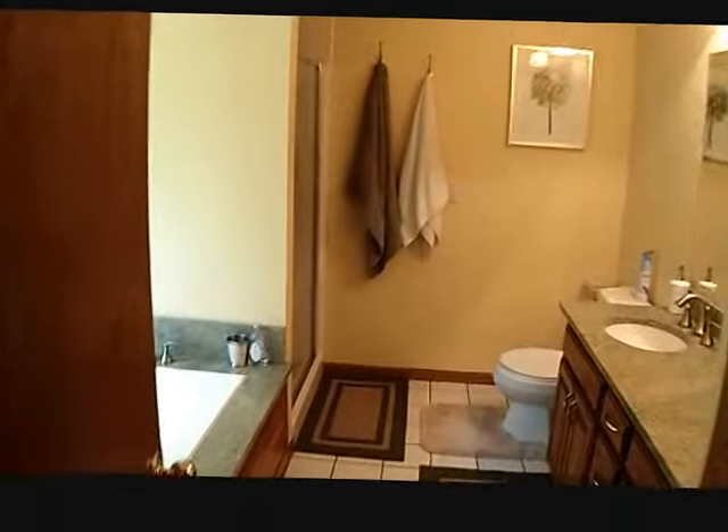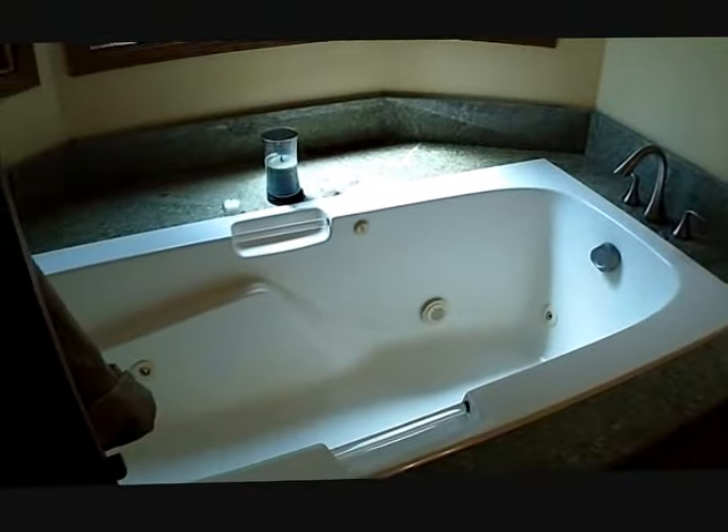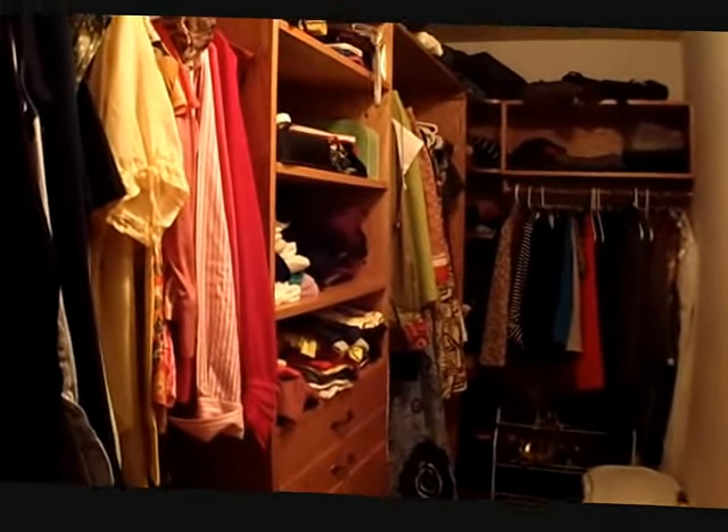Now we're in the master bedroom suite. Very nice full bathroom with a shower — all granite surround and granite countertops. There's a big walk-in closet, and notice all the closets upstairs have very nice organizers.